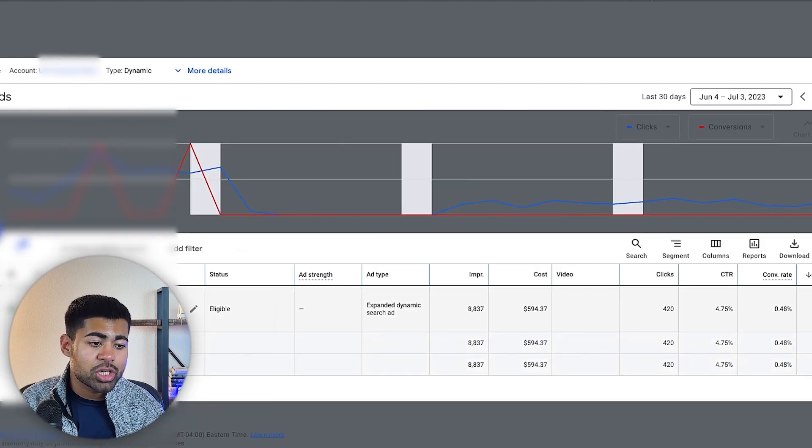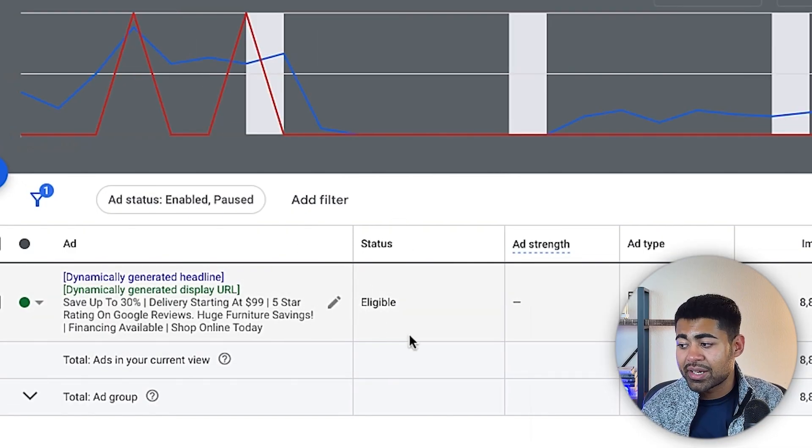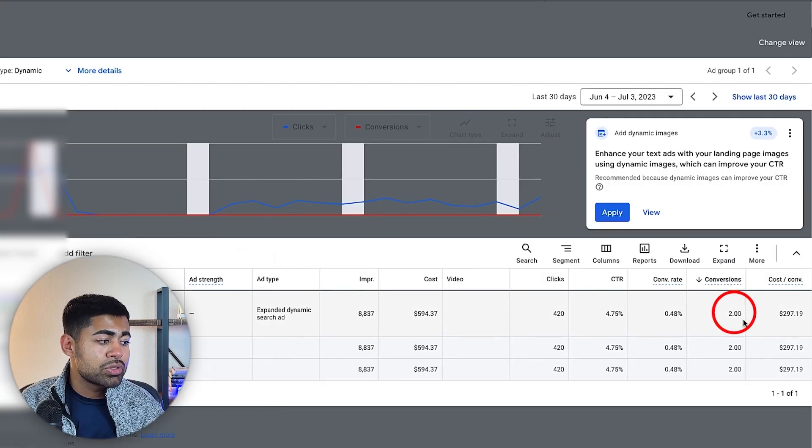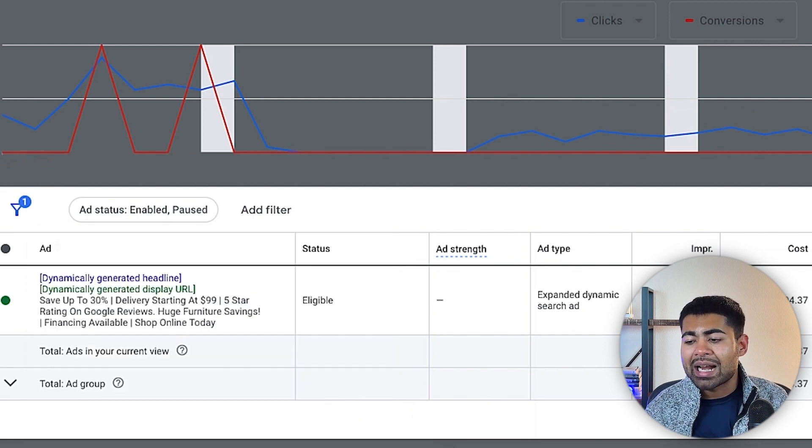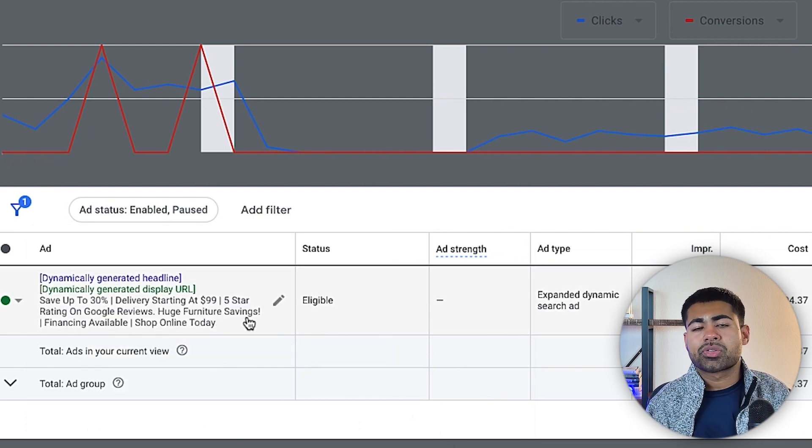If we go to the ads section, you'll see we only have one ad running here. It has gotten two sales, but because this is a high-ticket store, the sales have been massive. You don't need to launch multiple ad sets or ad copies for dynamic search campaigns — one should be good enough. This is a furniture e-commerce brand, and it's a very broad ad copy talking about the product and the store as a whole. That's the beauty of a dynamic search campaign.